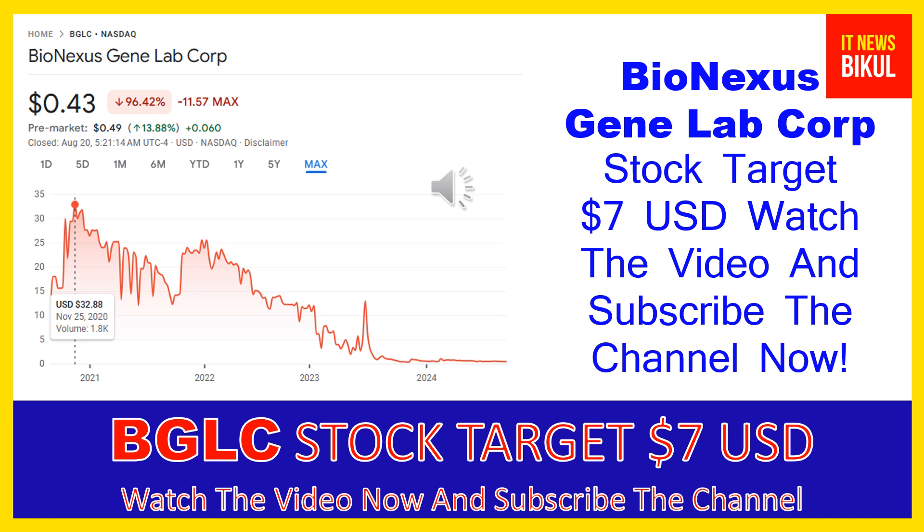BioNexus GeneLab Corp is related to the basic materials sector and is working in the specialty chemicals industry. The number of employees working at this company is above 27, and the company is headquartered in Kuala Lumpur, Malaysia.